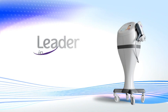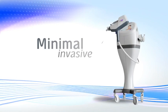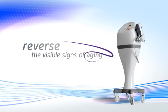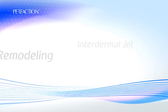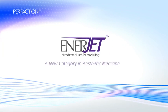Become a leader in aesthetic medicine by offering your patients a minimally invasive skin remodeling platform to reverse the visible signs of aging. Intradermal jet remodeling — EnerJet by PerfAction.